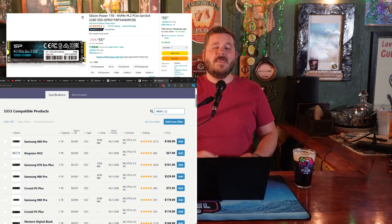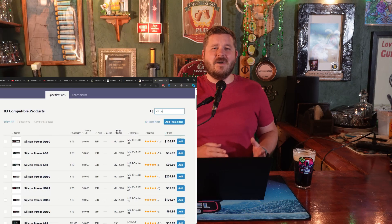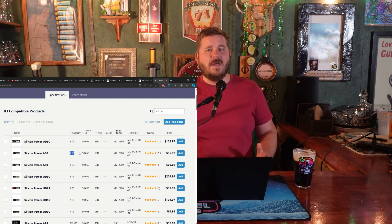For storage, I never recommend anything smaller than a 1TB NVMe drive — like this Silicon Power drive for $55 — but I really like the idea of jumping up to 2TB. Especially if you're recording and editing your VODs as well, you'll definitely appreciate the extra storage.